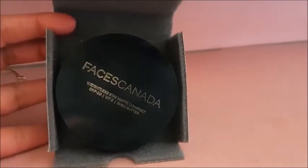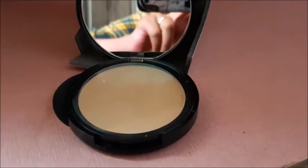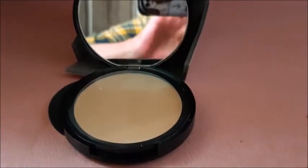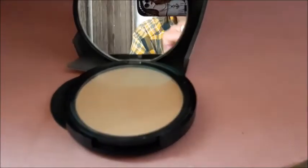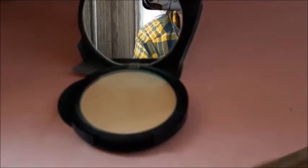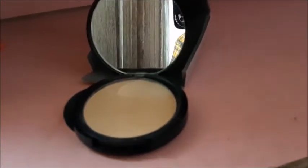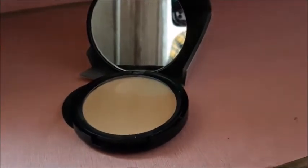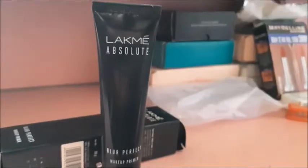Next I have taken Face Canada Compact Powder with SPF 20. You can take any shade that suits your skin. After this, I have taken the Like Me Makeup Primer.